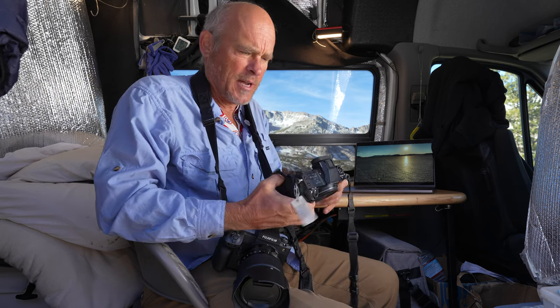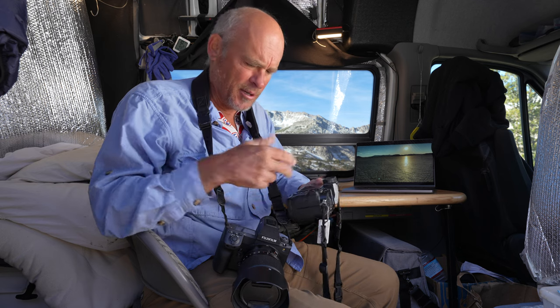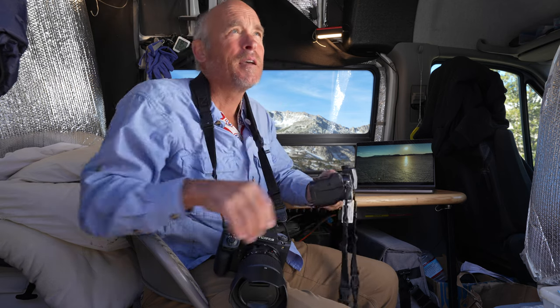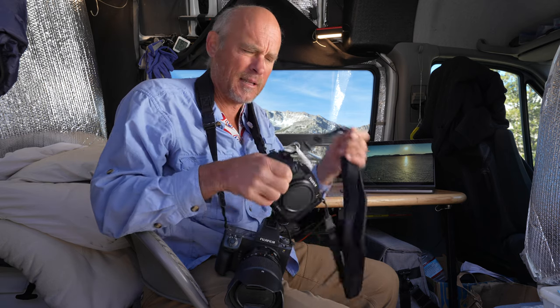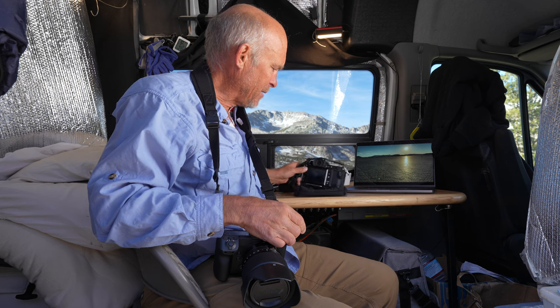Then you've got the 100S, whose EVF is — well, it's a turd. It's dark, it's dull, it feels blurry compared to this camera. There's just no comparison. When I switch back and forth out in the field, I'm looking at a mountainside through this camera, then set the 100S up at the same lens — it's like everything looks like a dull, smeared rendition of what the 100 II is showing me. It's that big a difference, and for me that's a huge thing.